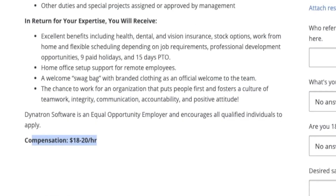Pay for this position is anywhere from $18 to $20 an hour, and they do offer a standard benefit package.